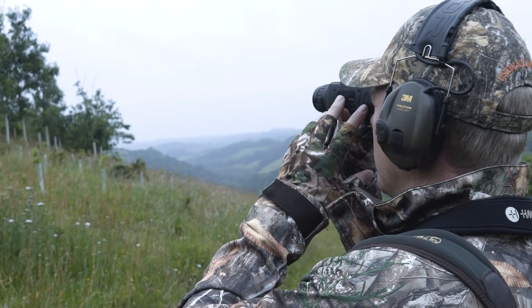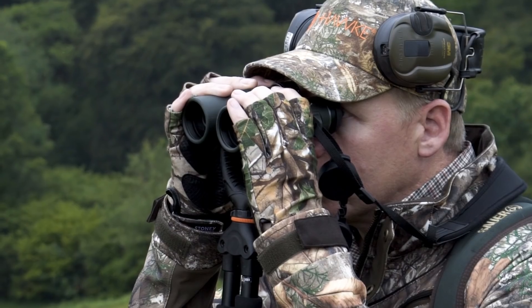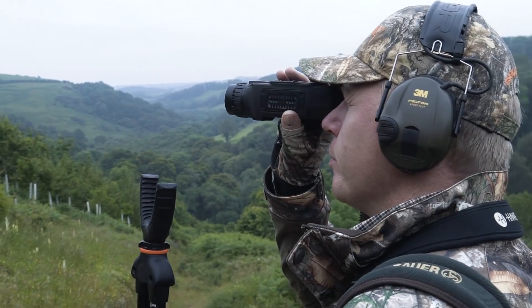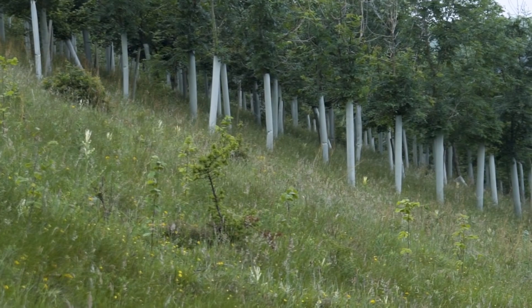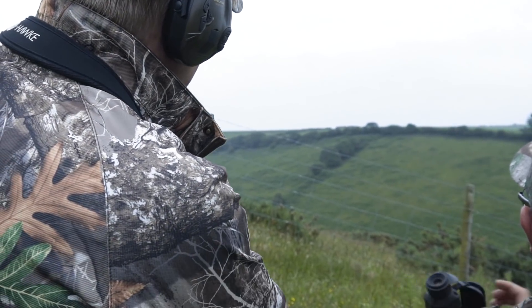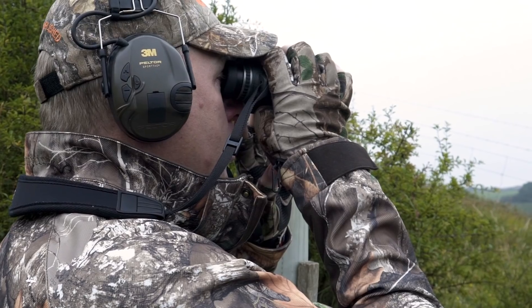I use the Pulsar XQ38 thermal imager to scan the thicker parts of the valley. These paired with my Hawke Frontier EDX 8x42 binoculars make for the perfect deer stalking optical system. I spot a deer on the other side of the valley — it's a young buck that's limping. Our focus now shifts to quickly and humanely dispatching this injured deer.